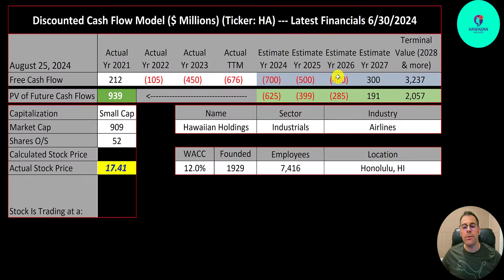We estimated four years of future free cash flows and a terminal value of slow cash flows past year 4 — that's $3.2 billion. We discounted those numbers back to today using weighted average cost of capital and get a value of the company of $939 million. Dividing by 52 million shares gives a calculated stock price of $18. They're trading at $17, so they're trading at a 3% discount. It's a buy according to the model.